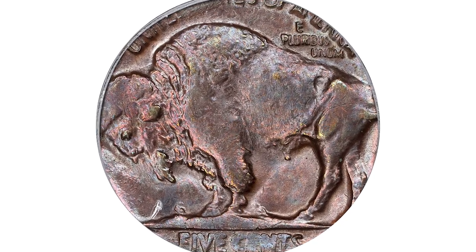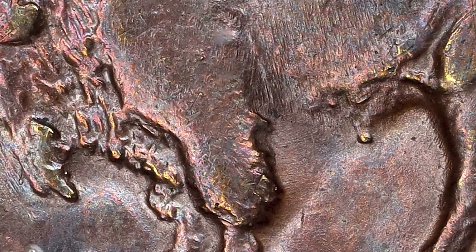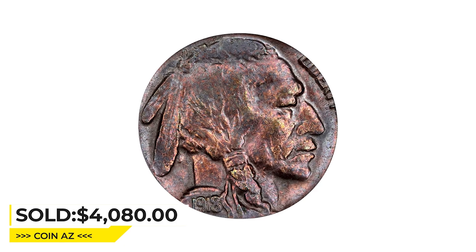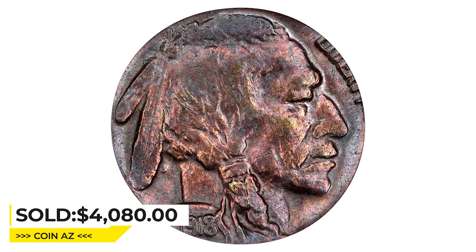The date is bold and nearly complete, while the D mint mark is identifiable despite being a bit soft. Deeper copper rose patina overall with light cobalt blue provides further visual appeal. It was sold for $4,080 at Stack's Bowers auction.